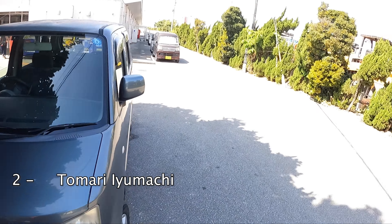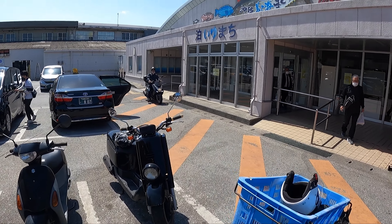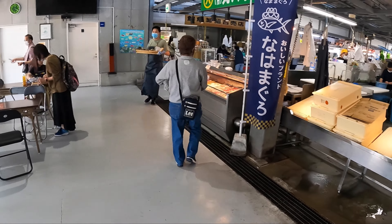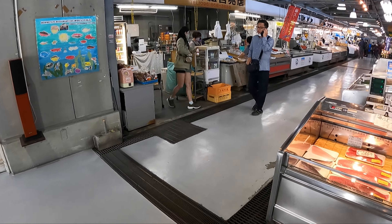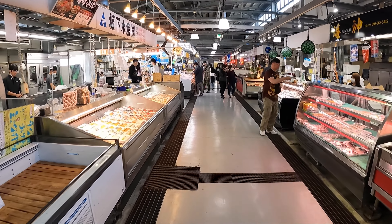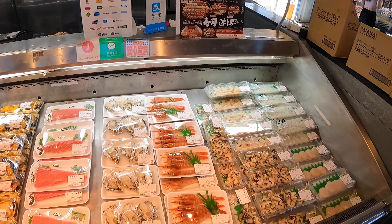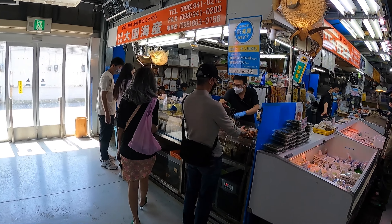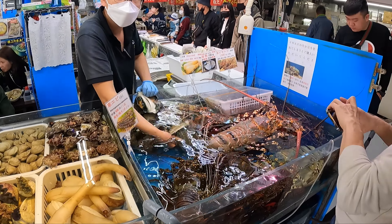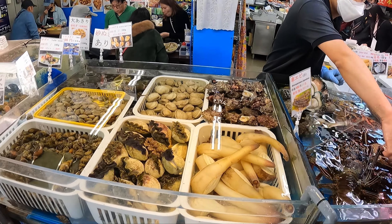I parked my bike near a fish market for lunch. It's too hot in the sun so I parked under a tree. I can already smell the freshness of the seafood. I'm alone so ordering will be a little challenging, but I'll try my best to get some sashimi. There's a place with live seafood — the lobster is huge, and there are clams and green turban shells — very amazing.